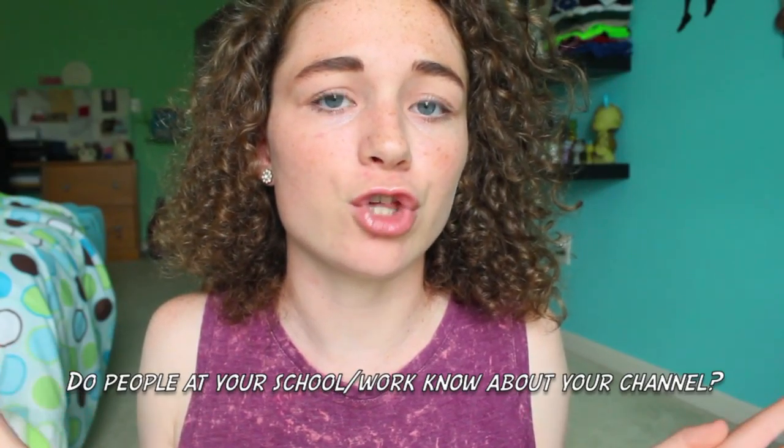Do people at school know about your channel? Yes they do. I actually made two videos for class projects — one for English and one for history — and showed them to the class. They were on my second channel. I get a lot of people who come up and tell me they like my videos, which I think is really cool. Pretty much everyone I know knows I have a YouTube channel, and some of them even watch my videos, which is crazy.